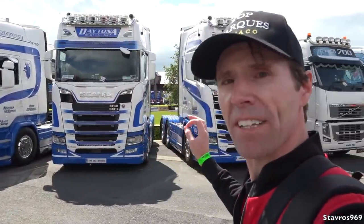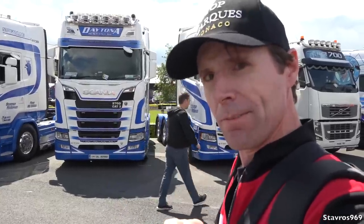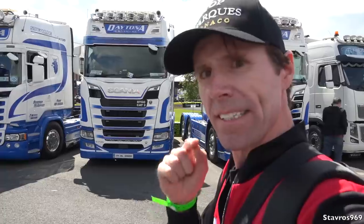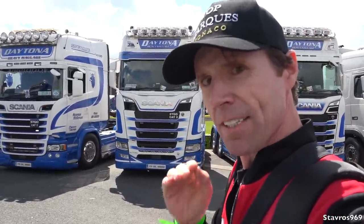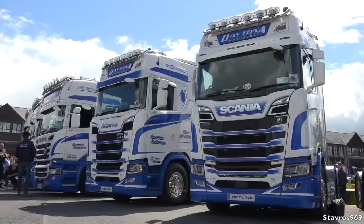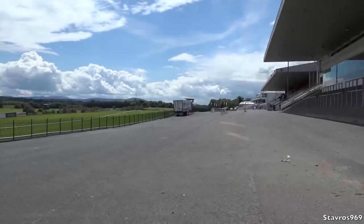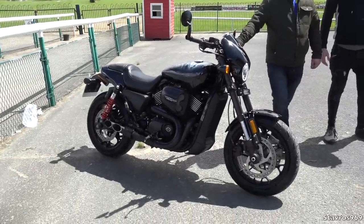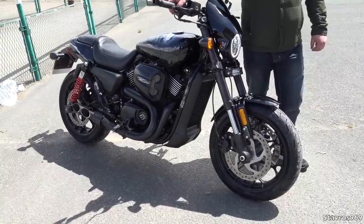We've got a bunch of Scanias here from Daytona Heavy Haulage, based up in Donegal — including two Scania S730s. When I was over in Sweden I asked someone about the next Scania flagship. They confirmed it'll be in or around the 800 horsepower mark — I predicted 780 and was told I'm close. But for now, the S730 is the flagship. We're waiting on the Scania 164L to go to the decibel competition. In the meantime, there's a Harley-Davidson 750 Super Rod that might just win the loudest exhaust competition — listen to that!